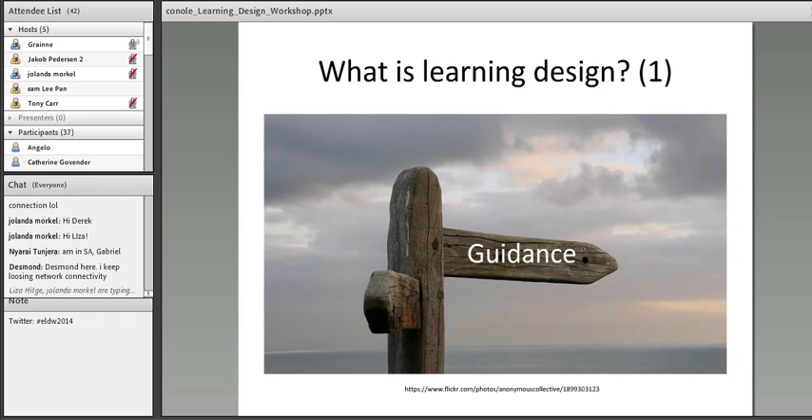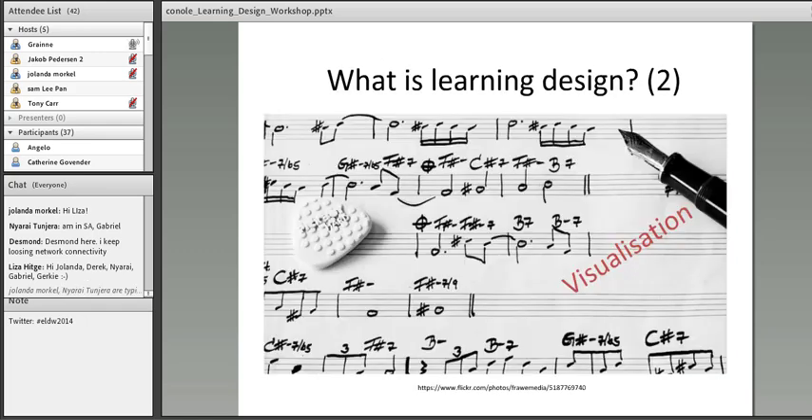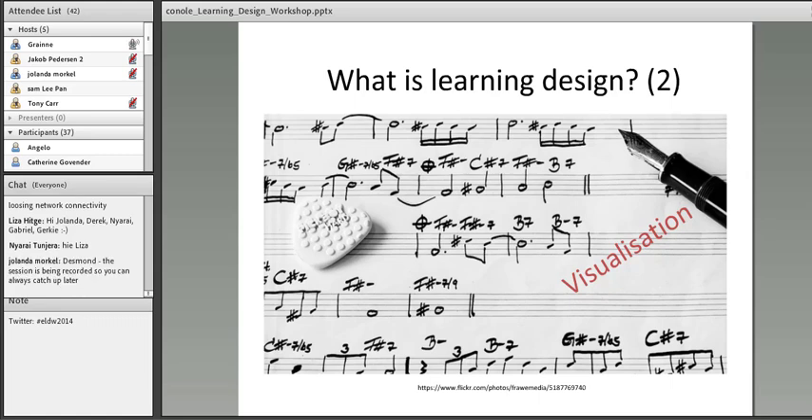It enables teachers to think beyond content to the actual activities and the learner experience. It's also about visualization. James DL makes a nice analogy with music — can we get to a learning design representation, a learning design language? He argues that musical notation only emerged a few hundred years ago; before that, music was passed on from person to person by mouth, with lots of loss of originality. When music notation became standard, it enabled a piece of music from a hundred years ago to be replicated perfectly — in terms of notes, emotion, pace, and so on.